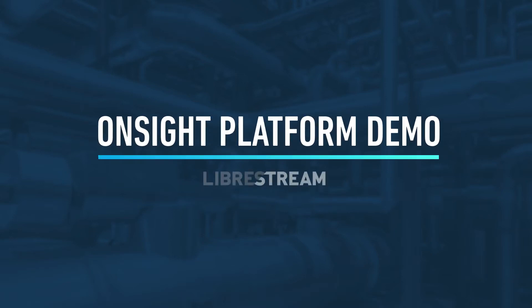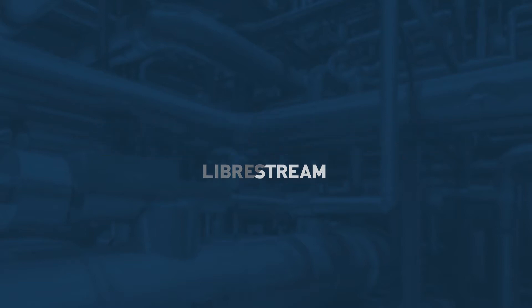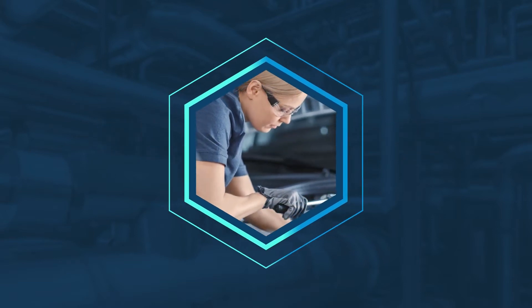Today, we're going to take you through a demonstration of how the on-site augmented reality platform powers the AI-connected experts of the future.